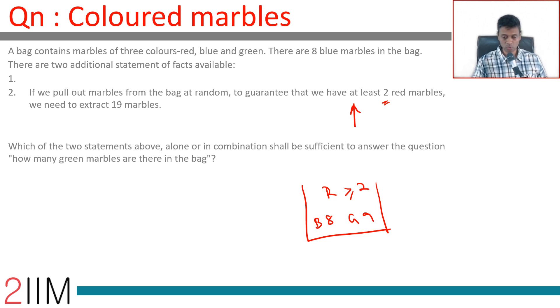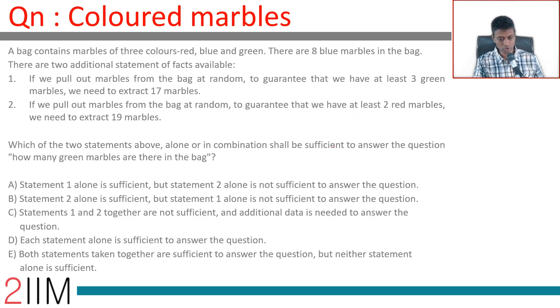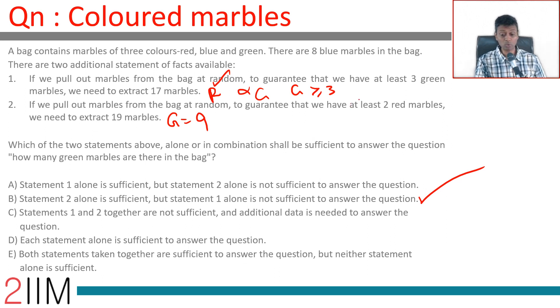Statement two alone is sufficient, but statement one alone is not sufficient — that is the answer. Statement two tells us there are exactly nine green marbles in the bag. Statement one gives us the number of red marbles but not green; green is only constrained to be greater than or equal to three, which could be four, five, six, or any number. Therefore, statement two alone is sufficient and statement one alone is not sufficient to answer the question.